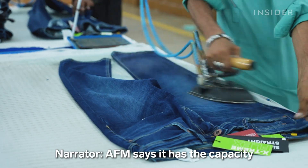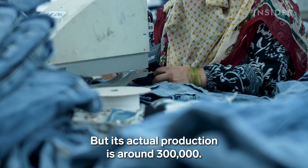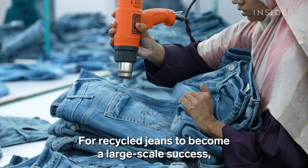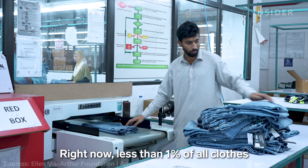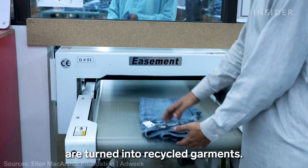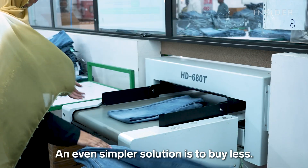AFM says it has the capacity to create half a million pairs of jeans every month, but its actual production is around 300,000. For recycled jeans to become a large-scale success, more companies need to get involved. Right now, less than 1% of all clothes are turned into recycled garments. An even simpler solution is to buy less.